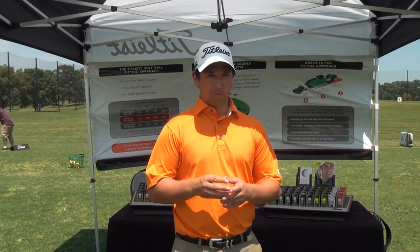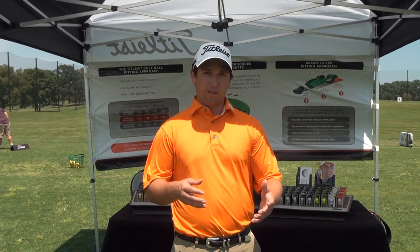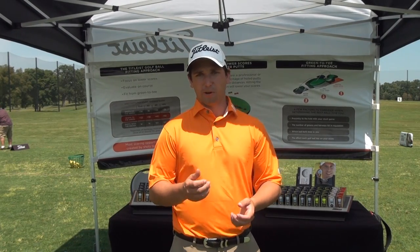We talk to consumers of all skill levels, all ages, men and women — they're all interested in improving their score. The way Titleist Golf Ball Fitting can improve your score is to allow you to take a couple of different options to the golf course and see which one works better by process of comparison.